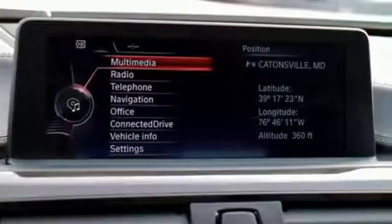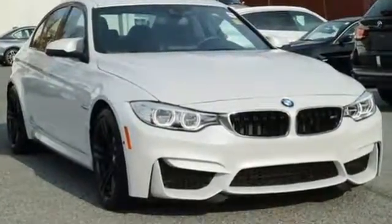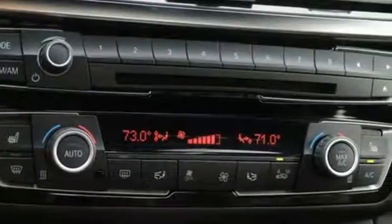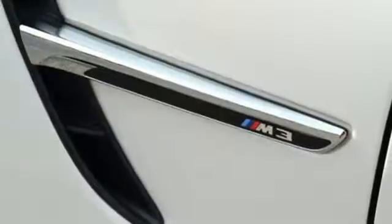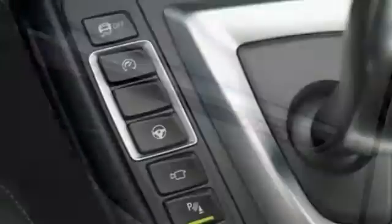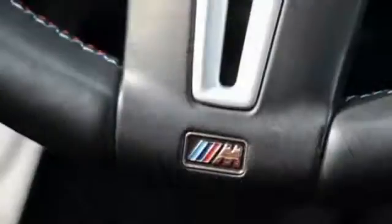BMW navigation, dynamic stability control, and the iDrive system with touchpad controller keep you headed in the right direction, while the sport exhaust, power front M-Sport seats, and xenon adaptive headlights with auto leveling will get you there in style. This lightweight and fast sedan is ready